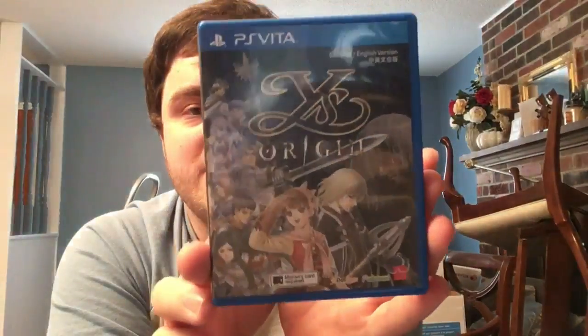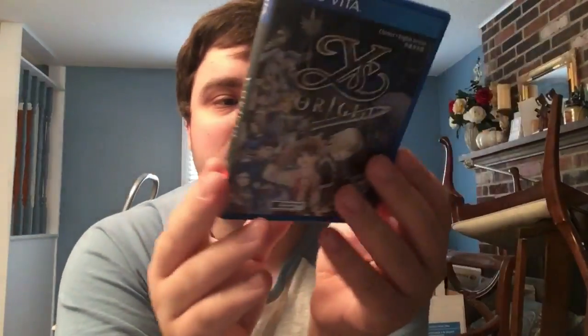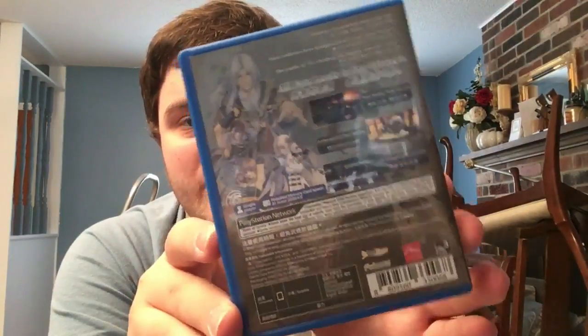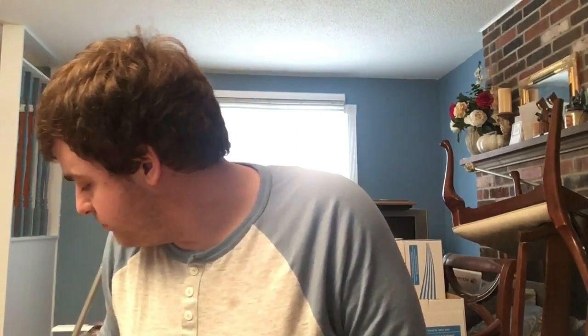Here is my Asian English copy of Ys Origin - same game as the Limited Run release but with different covers. This was published in Asia by Arc System Works, who does a lot of Dotemu's physical releases over there. I picked it up because the art on the front was different and I enjoy getting all the different covers.